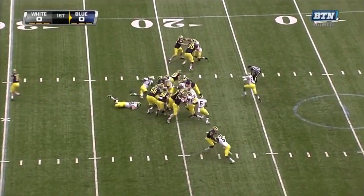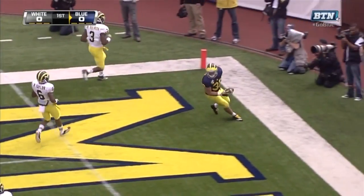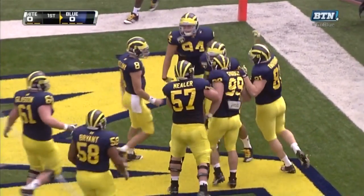Fourth and short — rolls, got the first down, and broke the tackle for a blue score. Just what we were talking about: yards after contact.